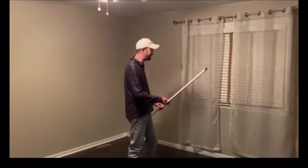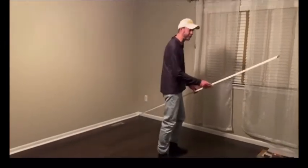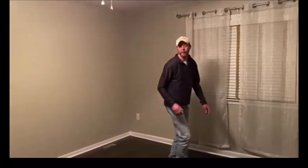Hi, Chef Greg here again, coming from my home to your home. As you can see, my project's coming along pretty well, and I'm going to get this shoe molding in sooner or later, but for right now we're going to go make dinner again downstairs in the kitchen. So come on, let's go.